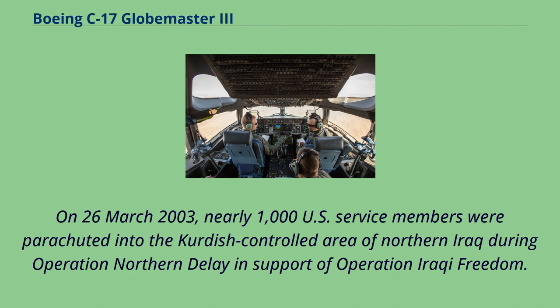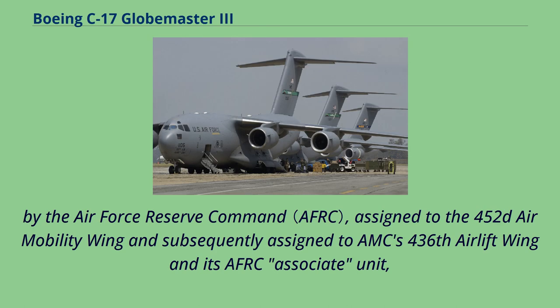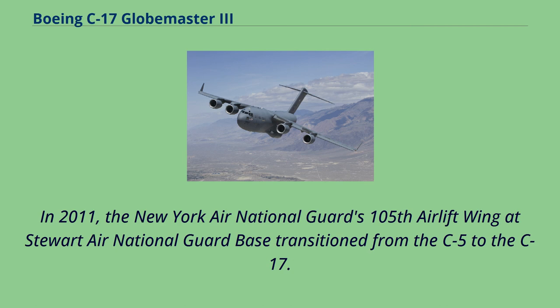On March 26, 2003, nearly 1,000 U.S. service members were parachuted into the Kurdish-controlled area of northern Iraq during Operation Northern Delay in support of Operation Iraqi Freedom — the first combat insertion of paratroopers using the C-17. In 2005 and 2006, eight C-17s were delivered to March Joint Air Reserve Base, California, assigned to the 452nd Air Mobility Wing and subsequently to AMC's 436th Airlift Wing. The Mississippi Air National Guard's 172nd Airlift Group received their first of eight C-17s in 2006. In 2011, the New York Air National Guard's 105th Airlift Wing at Stewart Air National Guard Base transitioned from the C-5 to the C-17.